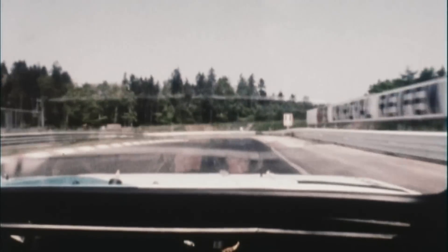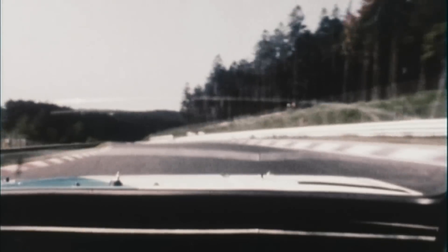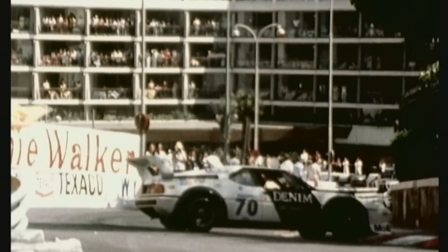The BMW M1, from 1978 to 1981, the dream car of a generation. Sporty, powerful, amazing. For four years, the wedge-shaped mid-engine sports car was much admired, served as inspiration for modern art, and with a top speed of 265 kilometers per hour, was Germany's fastest sports car.